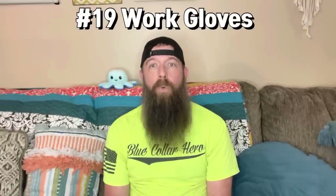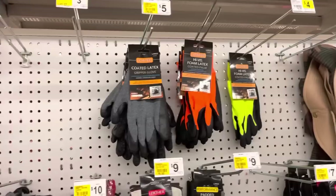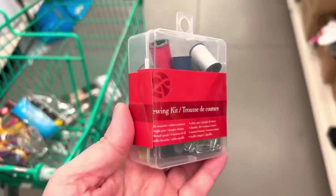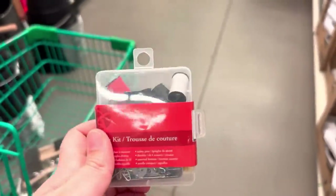Number nineteen, work gloves. When you're out in an emergency situation, you're doing a lot of work getting your site ready. You need some good gloves to help protect your hands because you're going to be using them more than anything else. Always protect your hands — have a good pair of work gloves with you. Prevents blisters, cuts, scrapes, all that good stuff while you're trying to get your site ready. Number twenty, sewing kit. A sewing kit is good — anytime you tear your clothes, you need to get it repaired quick. It can be used to close a hole in your tent and also for wound care. You can suture up cuts with a needle and thread.